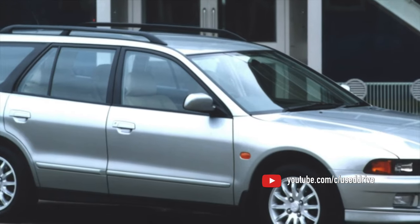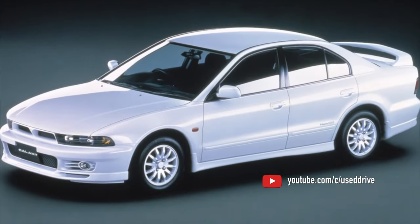On this, the information on common problems of the Mitsubishi Galant is exhausted. If you know more or disagree with what you heard, I am waiting for you in the comments.